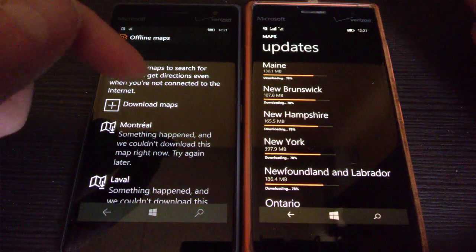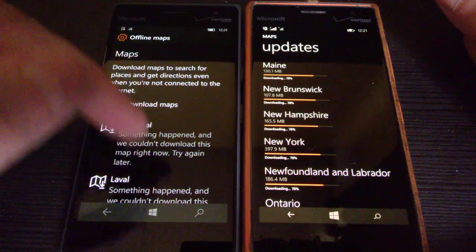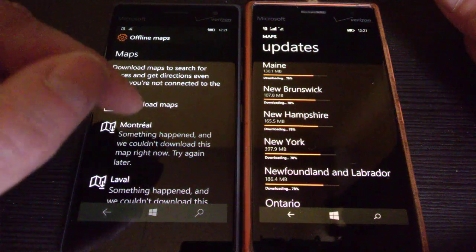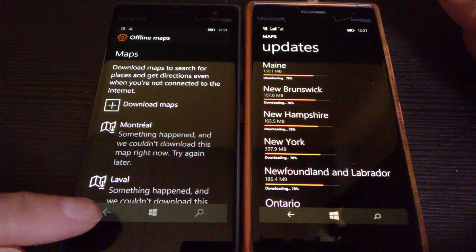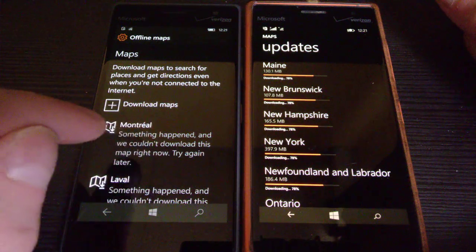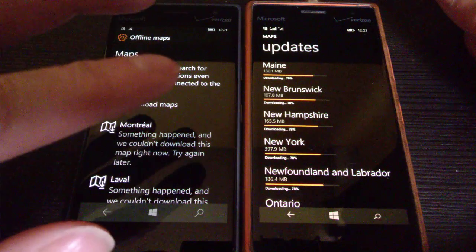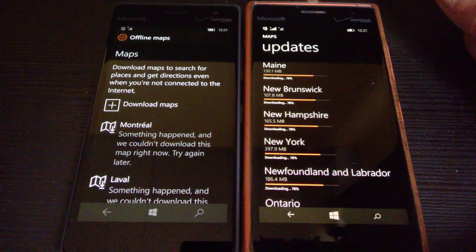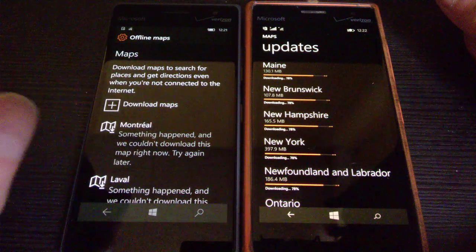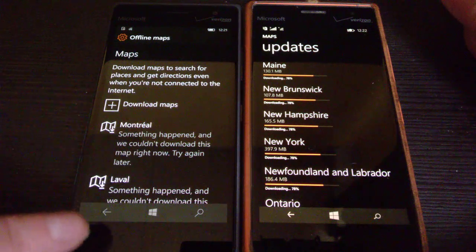On this one — the Windows 10 phone — Here Drive no longer works, and I can no longer update the maps. But I can still use the GPS, which I'll show you in a moment. So you notice when I try to update the maps on the Windows 10 platform, it says something happened. At this point in 2023, you can no longer update the maps if you have a Windows phone with Windows 10.